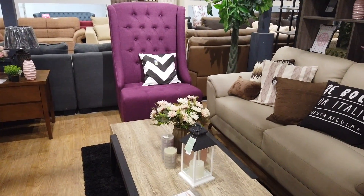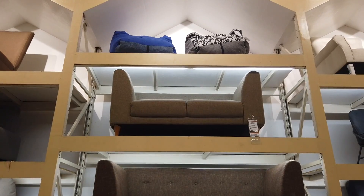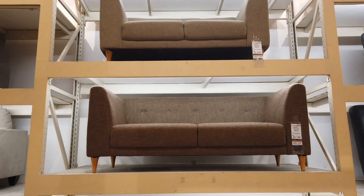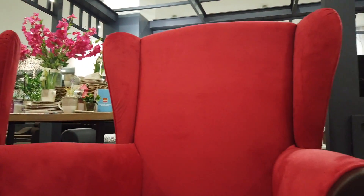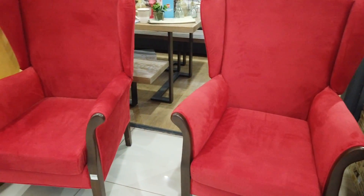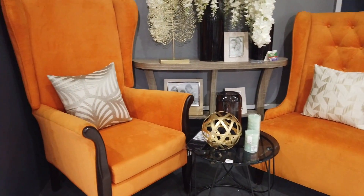Some people like individual chairs rather than a set. You can see they've got a lot of individual chairs — like this one on the top at $31,790 and the three-seater is $35,190. They also have leather or leatherette at $15,995. These individual accent chairs are at $12,995, and also in different colors like orange at $12,995.